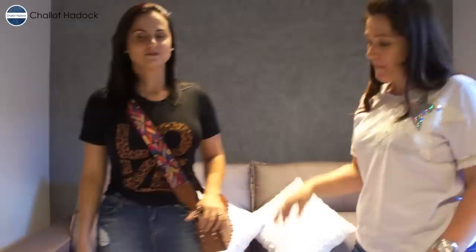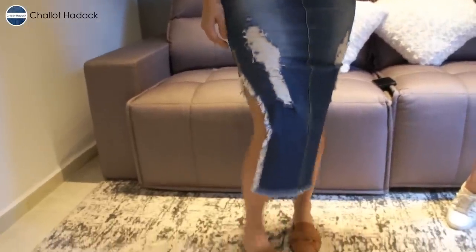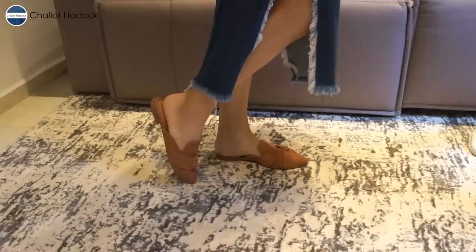Vamos começar com casual, casual chique e chiquérrima — são 3 coisas que a gente é todos os dias. A gente consegue ser diferente. Então eu separei 3 looks totalmente. O primeiro é esse: saia jeans. Olha que linda! Ela colocou uma mule caramelo — caramelo vai ser uma das tendências por conta dos tons terrosos agora em 2019.